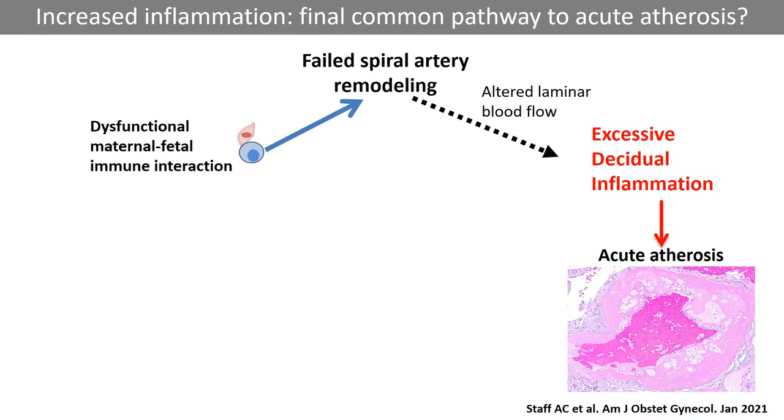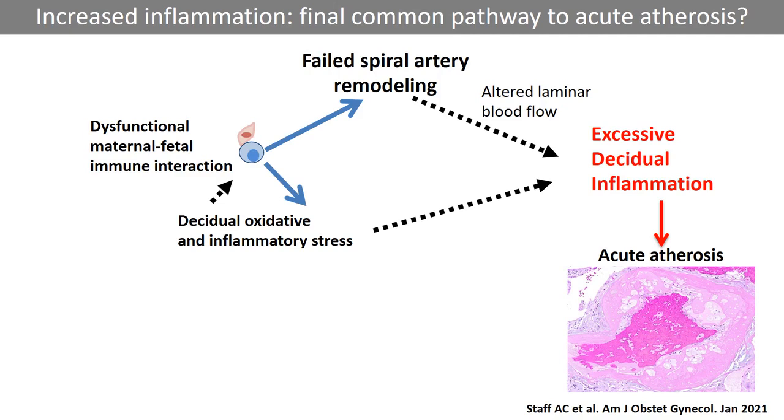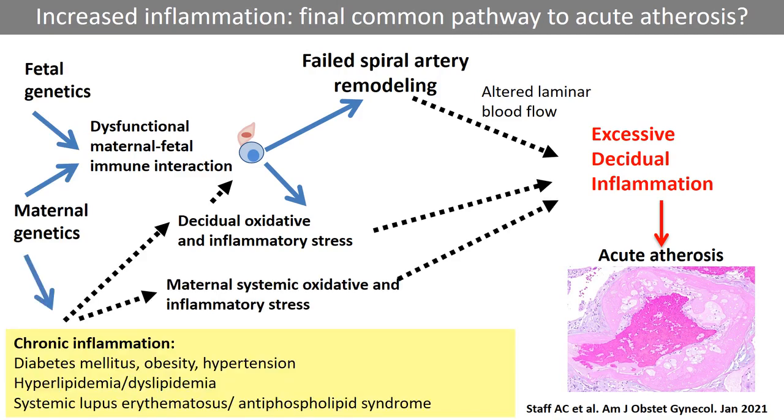Poor spiral artery remodeling will result in altered downstream laminar blood flow, promoting endothelial shear stress and stimulating foam cell generation. Another cause of inflammation may be local maternal immune responses to the genetically distinct fetal trophoblast cells. Fetal and maternal genetics, as well as local decidual and maternal systemic inflammatory risk factors, may be involved, also without presence of failed spiral artery remodeling. We have suggested that uteroplacental acute atherosis could develop at any stage of pregnancy in the setting of sufficient decidual inflammation, in line with some women developing acute atherosis very early in pregnancy, such as in systemic lupus erythematosus.